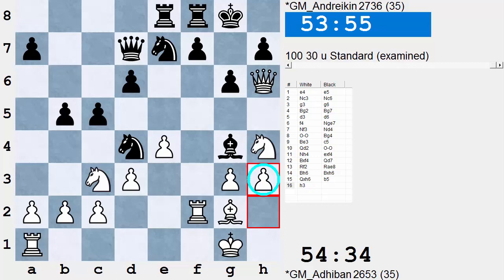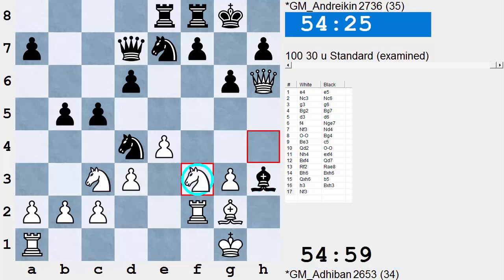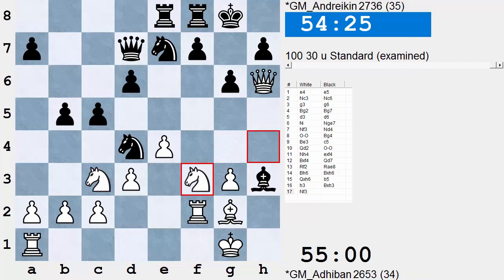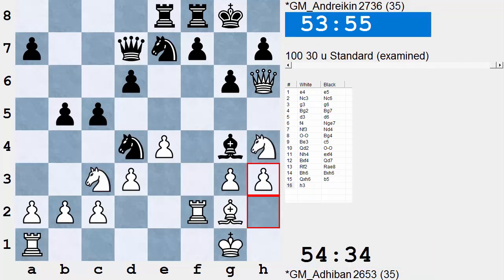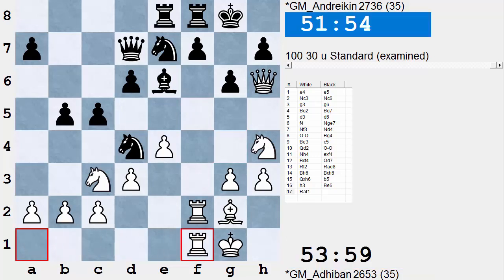Now Adhiban shows his tactical skill — he plays H3. That surprised Andrykin. If Bishop takes H3, White plays Knight F3 — where did that come from? — threatening Knight G5. If Bishop takes G2, then Knight G5 forces mate. If Black takes on F3, then White plays Bishop takes F3, and suddenly Black is confronted with a horrific threat of Rook H2 — the Rook goes to the H file — and there is little Black can do to stop that. So Andrykin played, reluctantly, Bishop B6. White continues his strong buildup with Rook AF1.